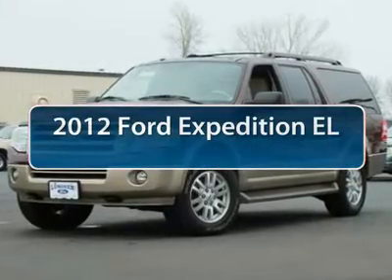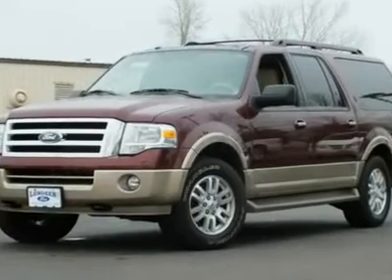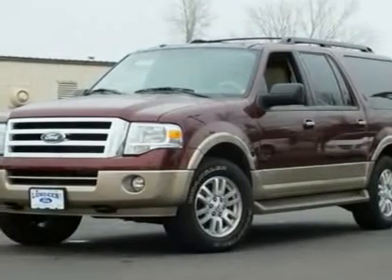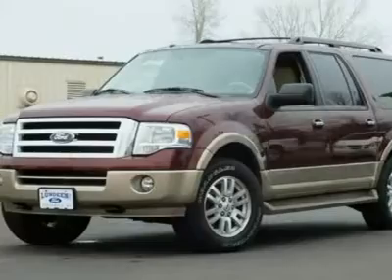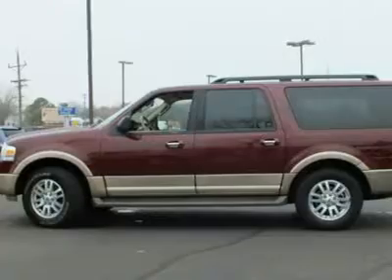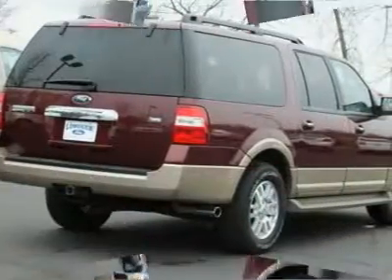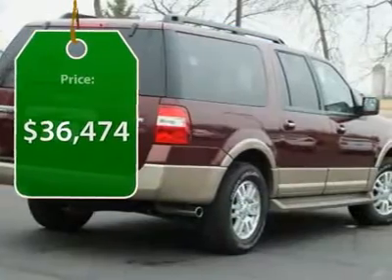The 2012 Ford Expedition EL. This is the largest SUV in the Ford lineup with seating capabilities of up to 9 people. The Expedition EL is the elongated version of the standard Expedition and offers generous cabin space, aggressive looks and outstanding towing capabilities, and is priced below $40,000.